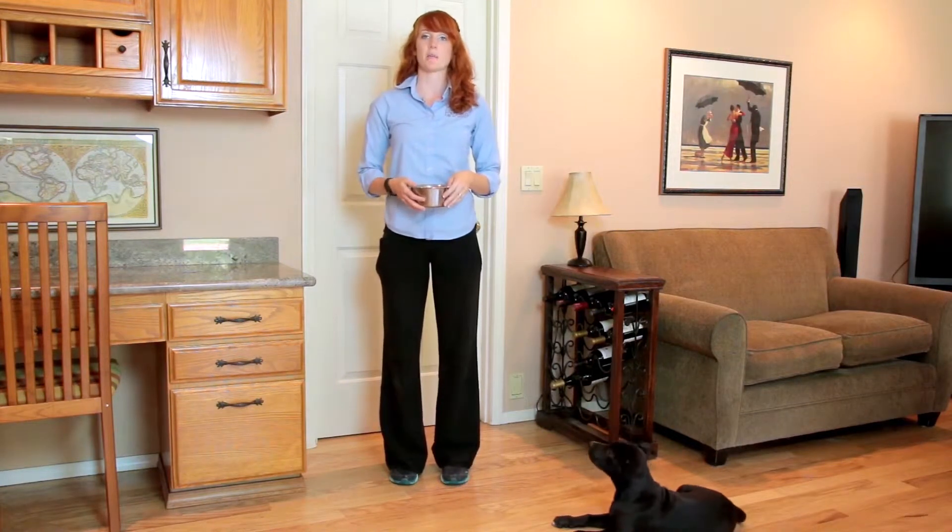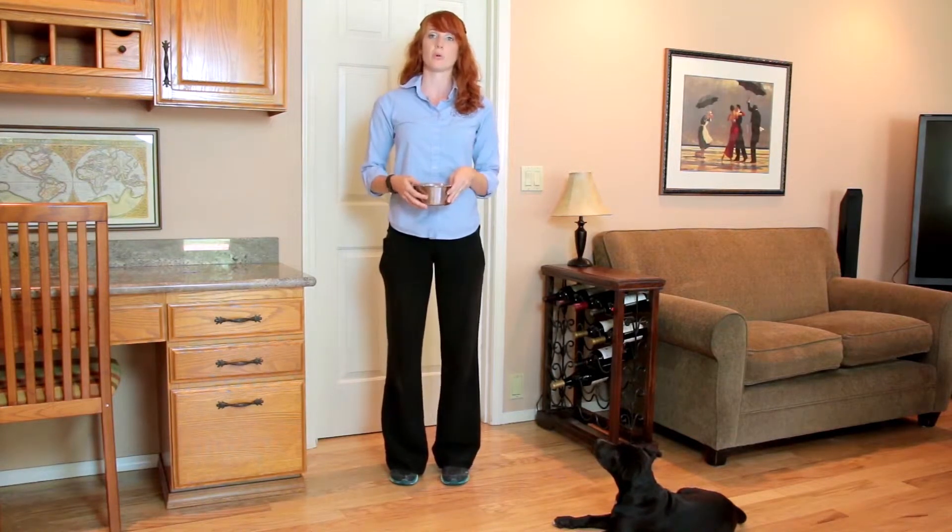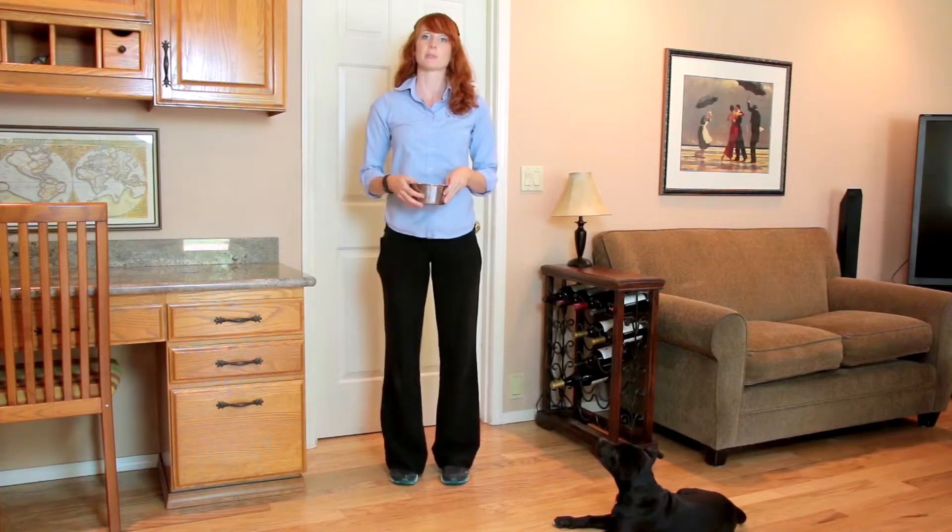Hi, my name is Erin and today we're talking about Behavior Therapy 41, Puppy Guarding Food Bowl Prevention. Our goal is to prevent dog aggression to people around the food bowl and to help your puppy see people as adding to the bowl, not taking food away.